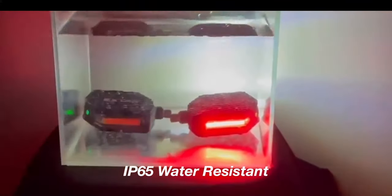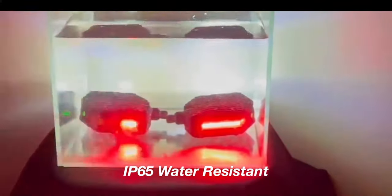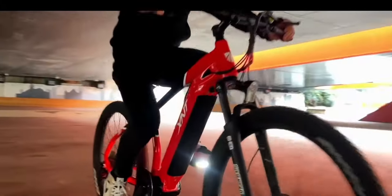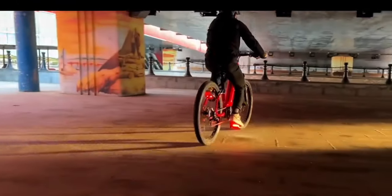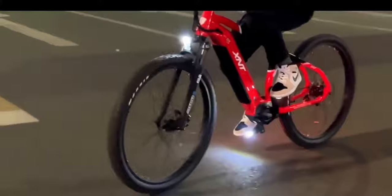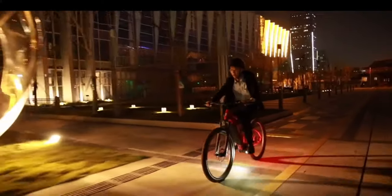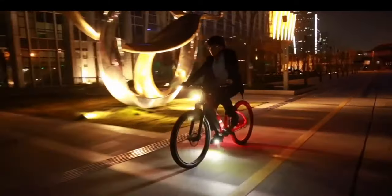Crafted with an IP65 material, this pedal is engineered for water resistance. When it comes to nighttime or daytime cycling, X-Star provides you with the ideal way to keep safe. By designing a unique visual identity, you can distinguish yourself from other cyclists — and that's where X-Star Smart LED Pedals come into play.